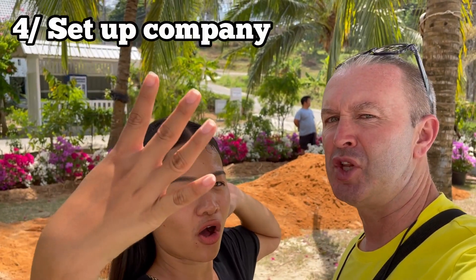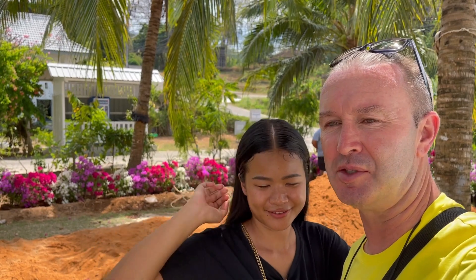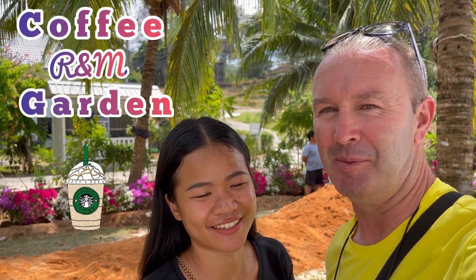Step four is registering the business and choosing a name — we'd love some feedback on this. You can go to an accountant or do it yourself, but we wanted advice. We found our accountant through a subscriber who reached out — thanks for that! The name we have in mind is RM Coffee Garden — simple, standing for Richie and Maybelle. Give us a thumbs up if you like it or drop a suggestion.